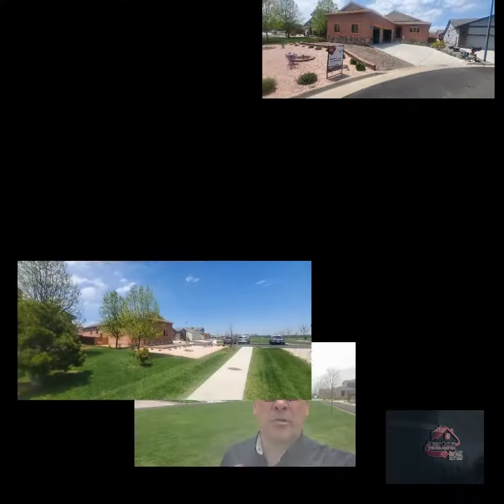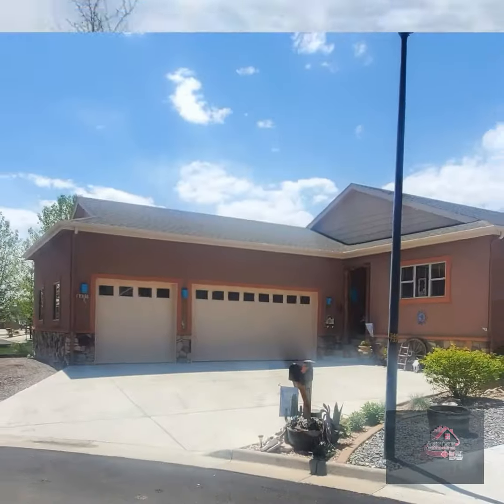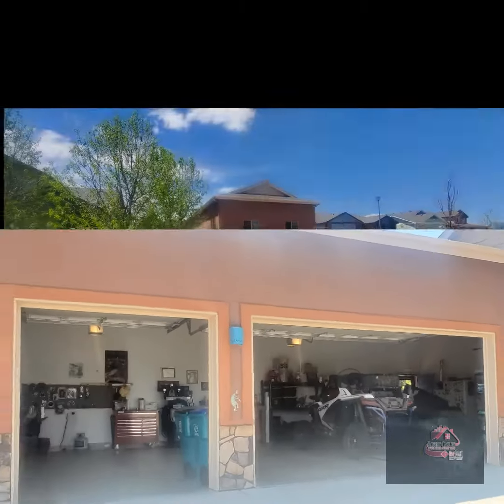Hey everybody, Robert Oakley here with your HomeSource team, HomeSource Realty Group. We have a brand new listing just coming to market this week. This is a fantastic three-bedroom home, full-finished basement, three-car oversized garage.